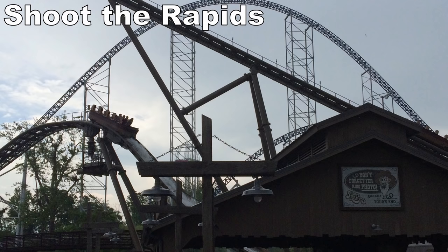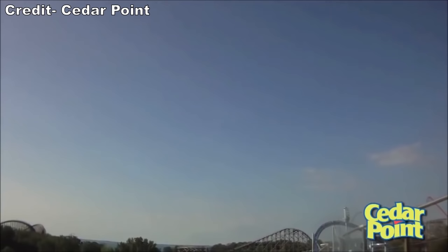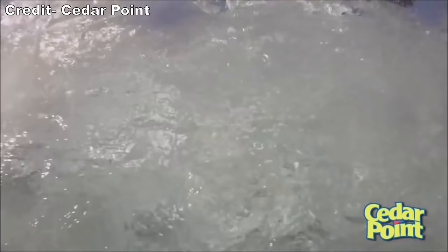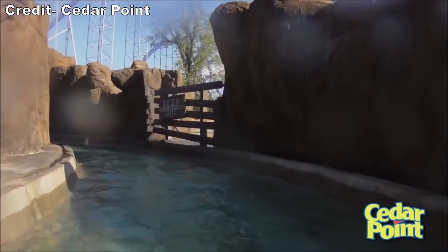Up next would've been Shoot the Rapids. This Intamin water ride was plagued with downtime during its short stint at Cedar Point, but I did enjoy it the one time I rode it. The two drops were quite tall for a water ride and delivered itty-bitty pops of airtime. The splashdowns were absolutely soaking, and the layout had some rockwork giving it the feel of a classic log flume despite being a newer attraction.